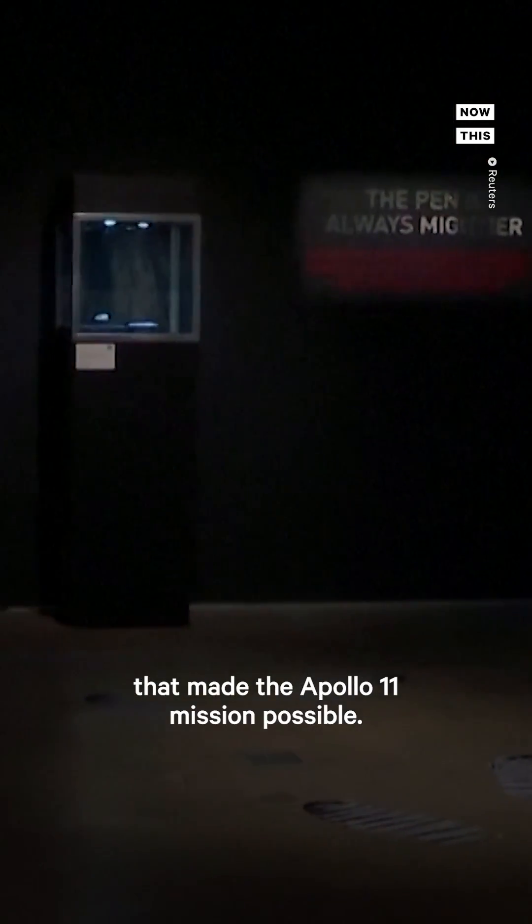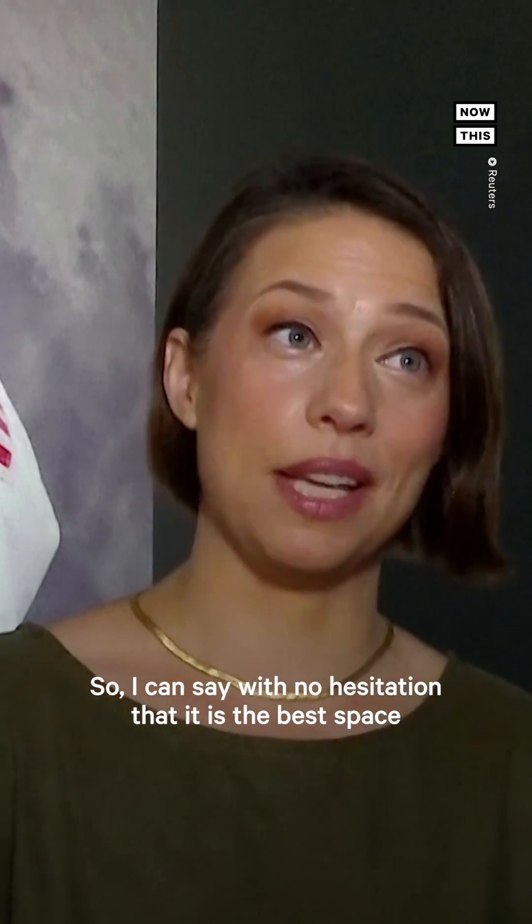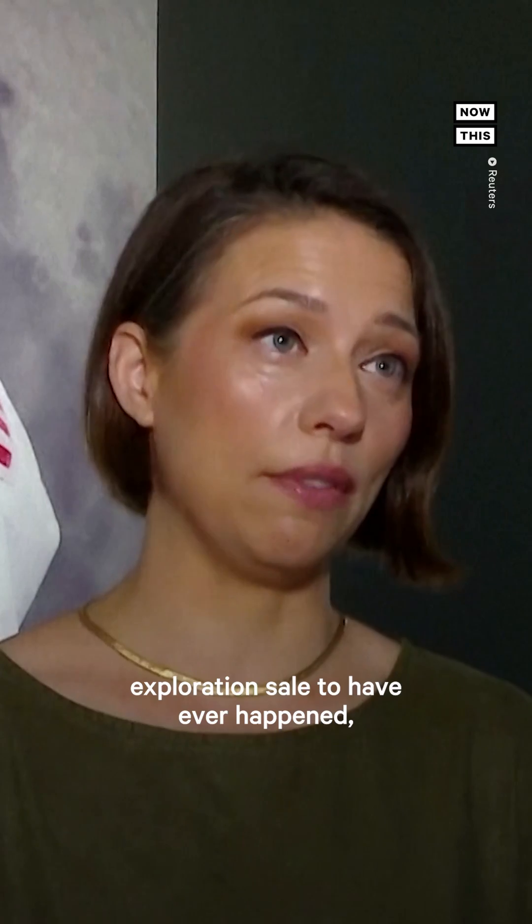This isn't fun collectibles. These are the artifacts that made the Apollo 11 mission possible. I can say with no hesitation that it is the best space exploration sale to have ever happened.